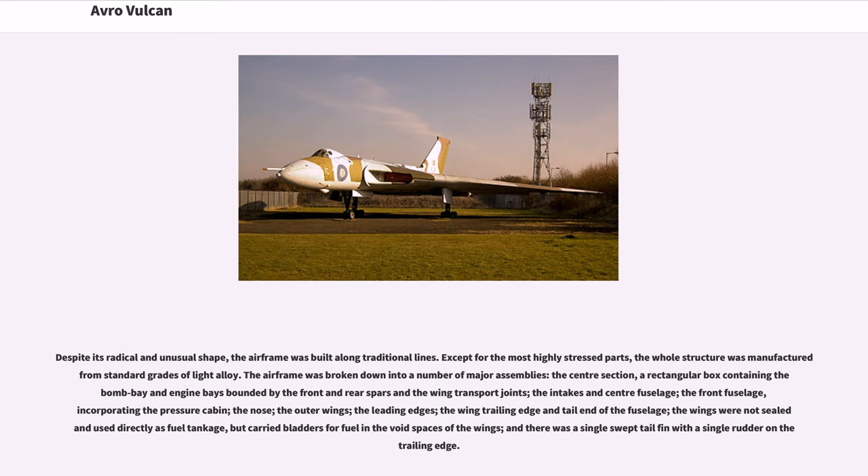Despite its radical and unusual shape, the airframe was built along traditional lines. Except for the most highly stressed parts, the whole structure was manufactured from standard grades of light alloy. The airframe was broken down into a number of major assemblies: the center section containing the bomb bay and engine bays, the intakes and center fuselage, the front fuselage incorporating the pressure cabin, the nose, the outer wings, the leading edges, and the wing trailing edge and tail end of the fuselage. The wings were not sealed and used directly as fuel tankage, but carried bladders for fuel in the void spaces, and there was a single swept tail fin with a single rudder on the trailing edge.